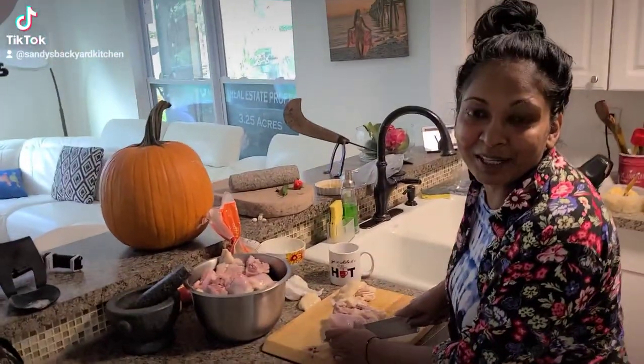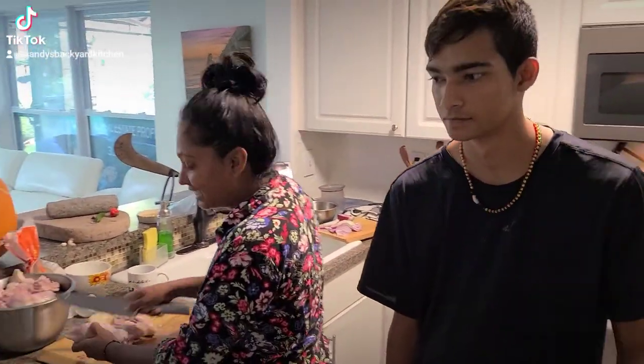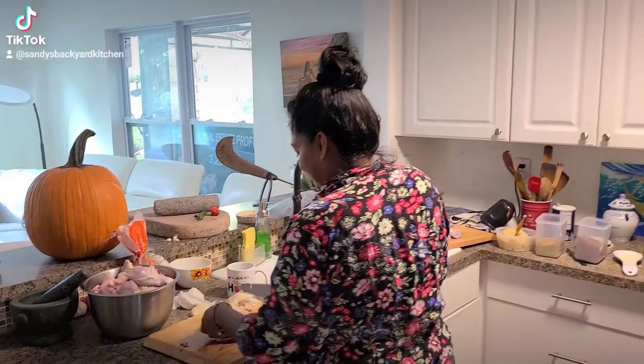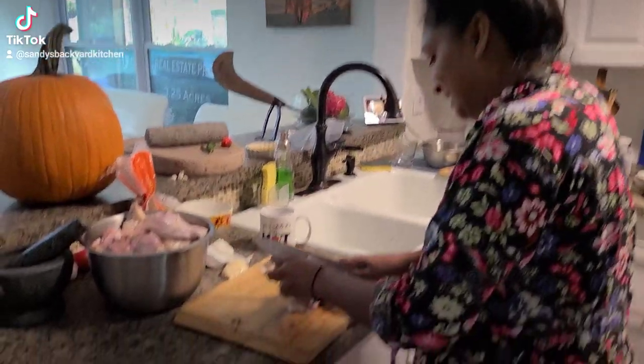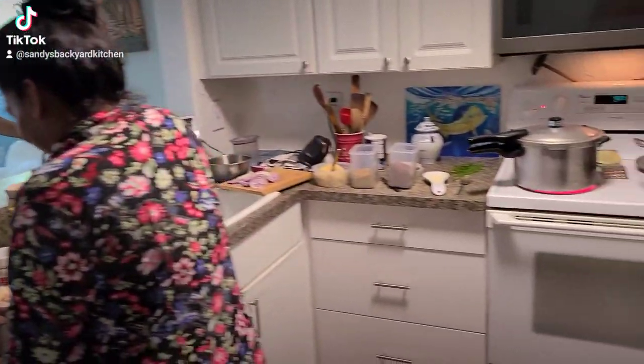Sandy's in here making the guys lunch — chicken curry and rice. The guys like working on weekends and Sandy always makes a nice picnic cookout in the front yard. She's working up a storm in the kitchen. They just finished painting all the walls, baseboard to trim.